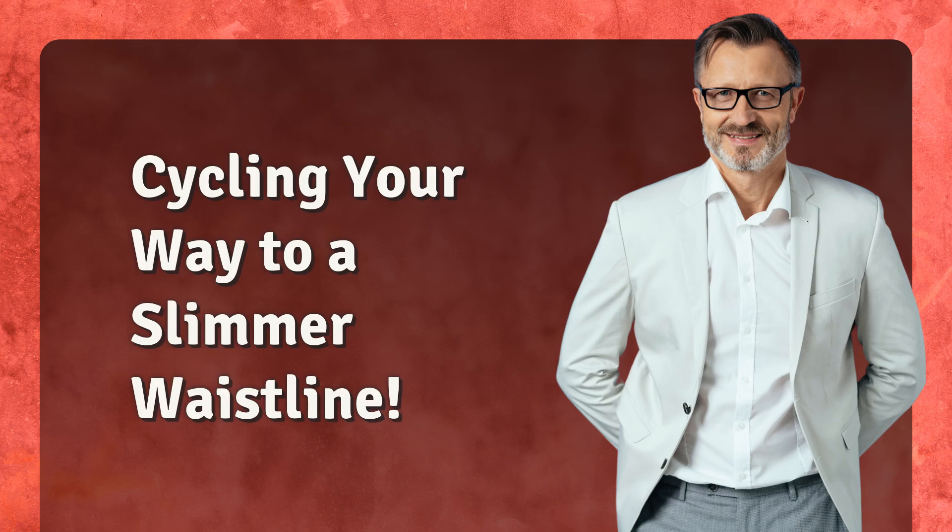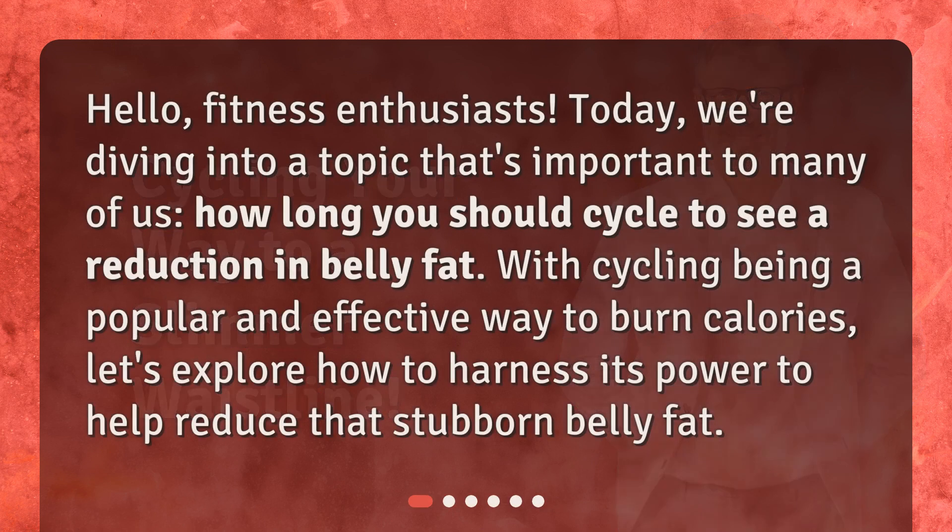Cycling your way to a slimmer waistline. Hello, fitness enthusiasts. Today, we're diving into a topic that's important to many of us: how long you should cycle to see a reduction in belly fat. With cycling being a popular and effective way to burn calories, let's explore how to harness its power to help reduce that stubborn belly fat.